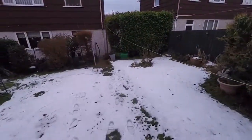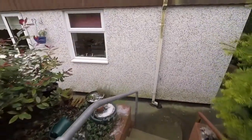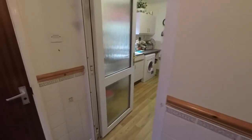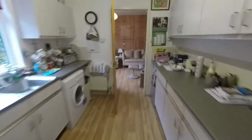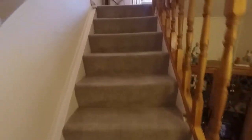Making our way back inside and up to the first floor. There are lovely big living spaces downstairs, and up here we have three bedrooms and the bathroom.